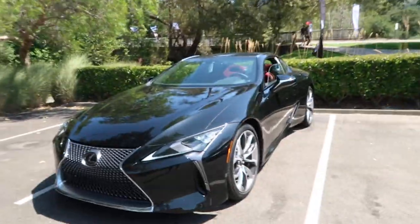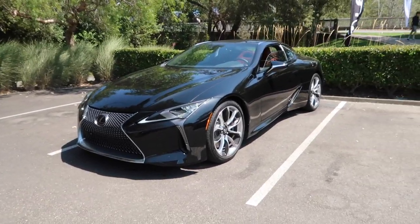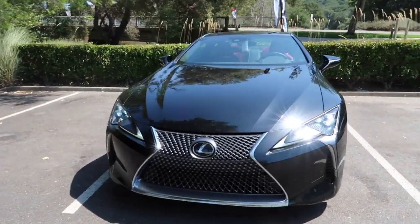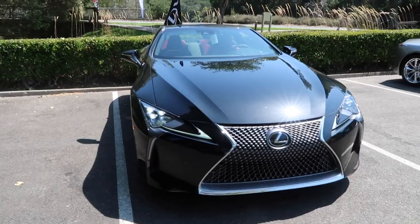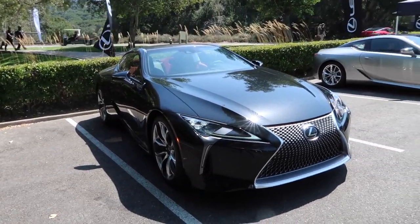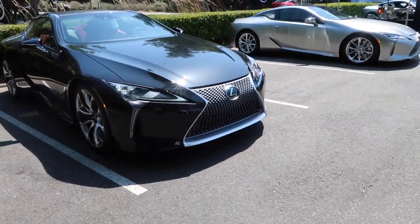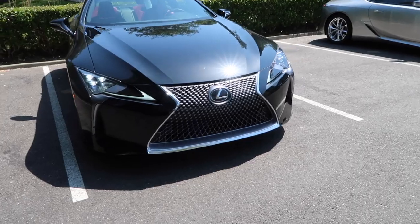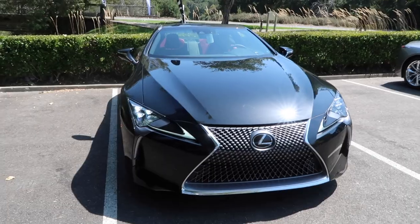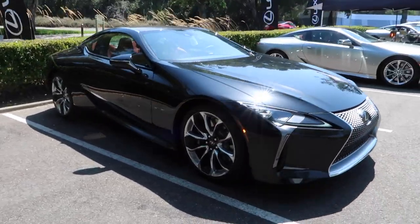It looks awesome. It was based on a concept and it took five years to make that concept a reality. It's just so futuristic looking and so cool. You can see the lines across this car — it's amazing. In the front you can see the classic Lexus grille which makes it fit into the Lexus family, even though it's a brand new sports car that Lexus has come out with.